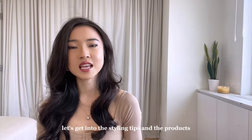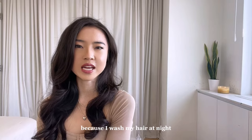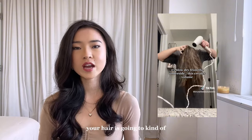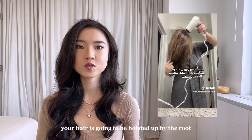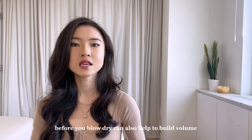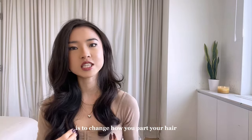Now let's get into the styling tips and the products I would recommend. I personally tend to air dry my hair because I wash my hair at night, but if you are the type to blow dry your hair, try flipping your head upside down when you're doing it. Your hair is going to dry in that upside-down state, so when you stand back up, your hair is going to be hoisted up by the root. Also, spritzing a modest amount of texturizing spray before you blow dry can also help to build volume. Something you can actually do in the next five minutes to add volume is to change how you part your hair.